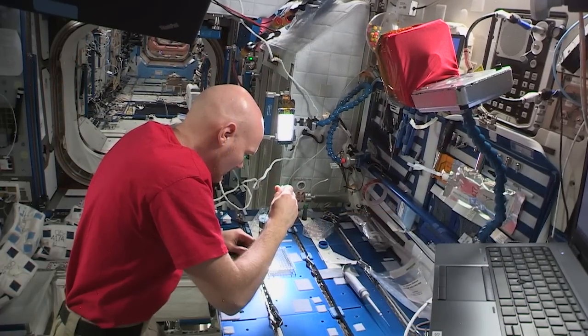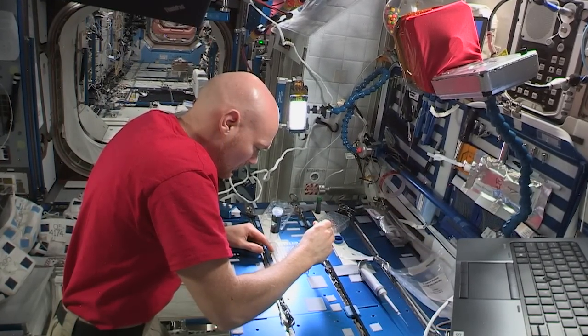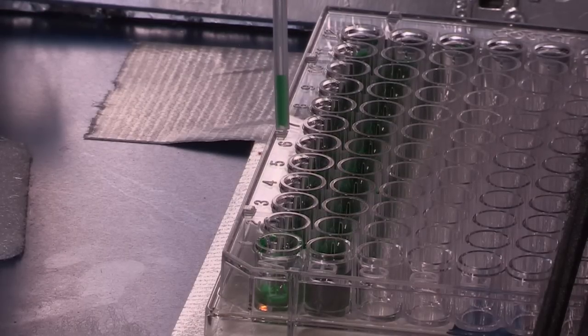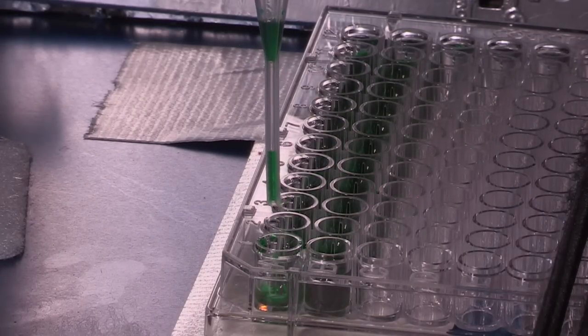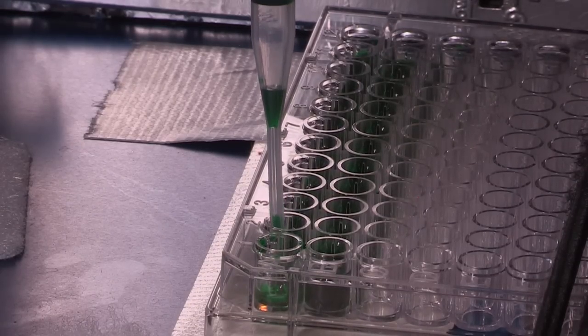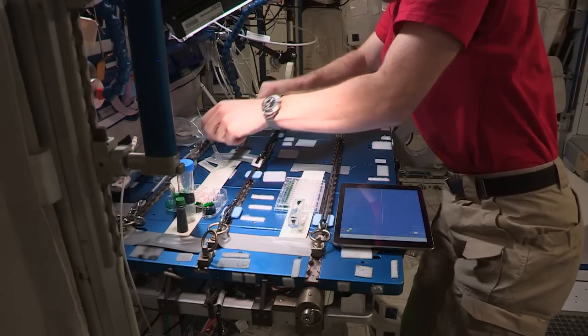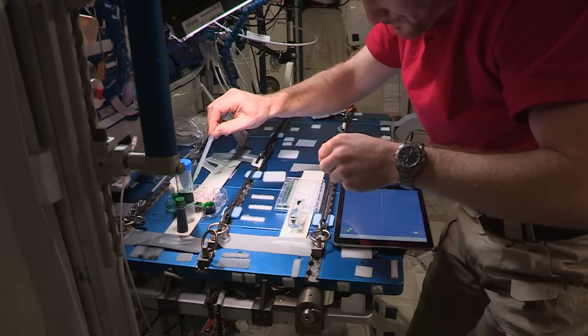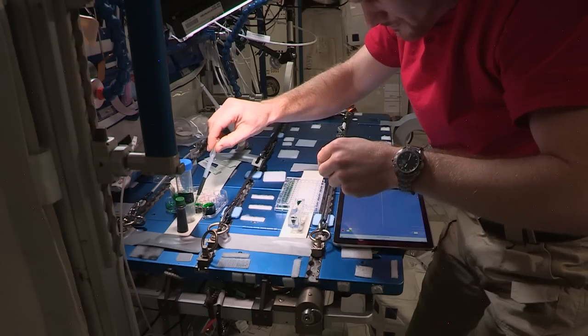Liquid behaves strangely in microgravity — it forms balls and seems to stick to whatever surface it touches. But how easily can you control it? An experiment conducted this week looks at just that. The Surface Tension Containment Experiment 2 takes the science out of the glove box and into the open cabin of the space station. The experiment looks at the formation and capture of micro droplets using air flow when a pipette interacts with the liquid, to see just how stable it is and how well it can be controlled. Assessing these techniques can allow more science to be conducted outside of a glove box, meaning more science overall.